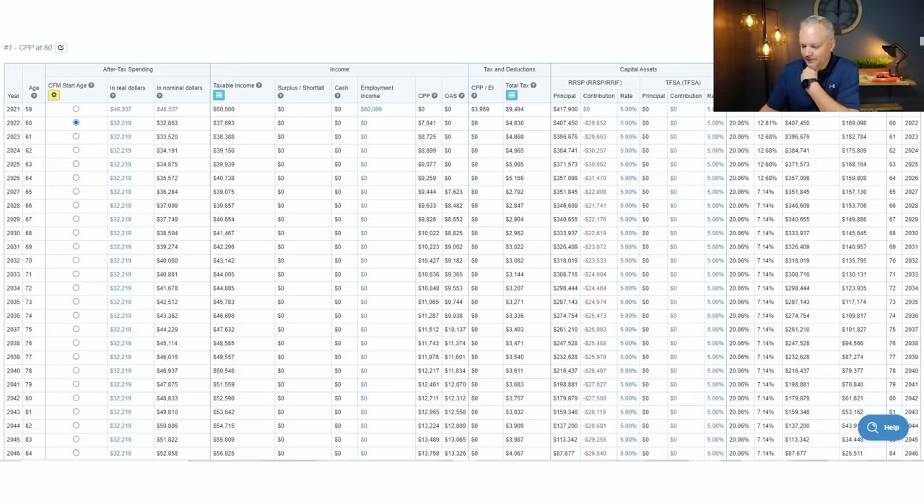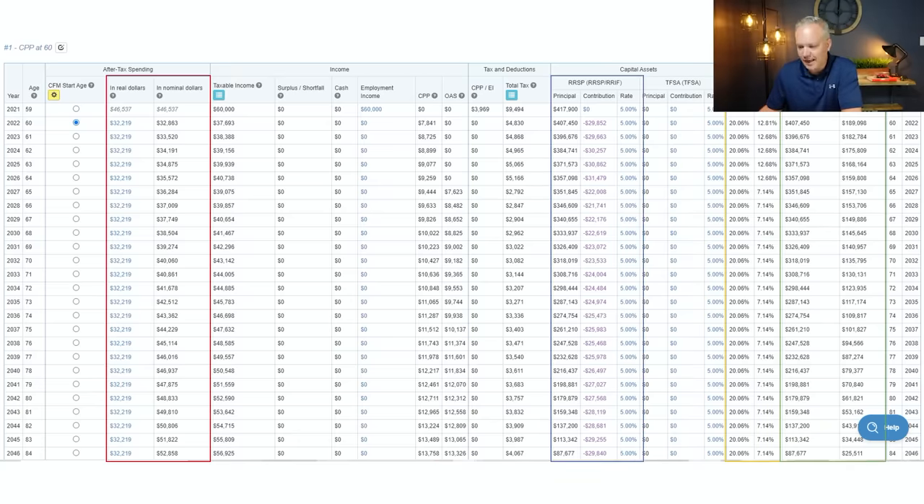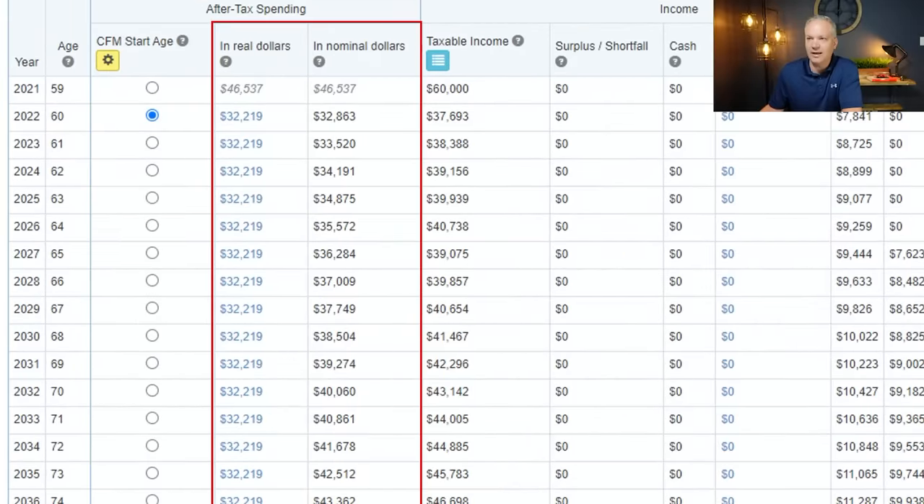As you can see in our financial planning software, in real dollars after-tax income she's going to have $32,219 every single year in her pocket in today's dollars. The nominal dollar amounts — $32,863, $33,520 — are not adjusted for inflation, but they are the actual dollar amounts she'll have in her pocket, equivalent to $32,219 in today's dollars. As you plan for retirement, make sure your income stream is also adjusted for inflation, because everything we buy next year is going to be a little bit more expensive, so your income needs to adjust accordingly.